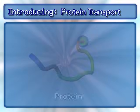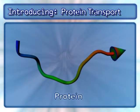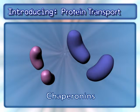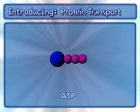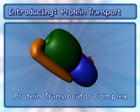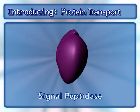Key players in this process are the protein, a signal sequence, chaperonins, ATP, protein translocator complexes, and signal peptidase.